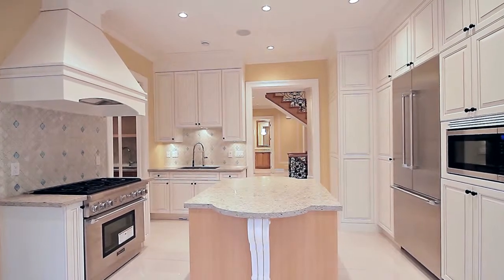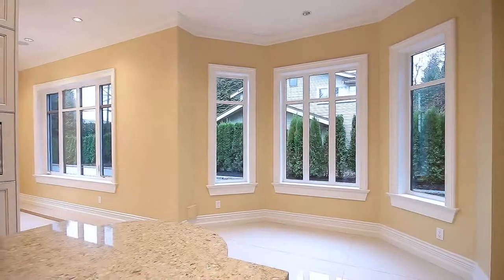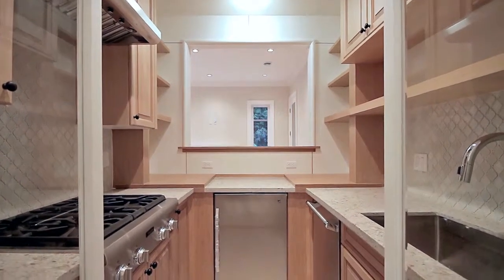This timeless kitchen features a central island, Thermidor stainless steel appliances, and space for an eating area. There is also a separate walk-in kitchen with a pass-through window into the family room.